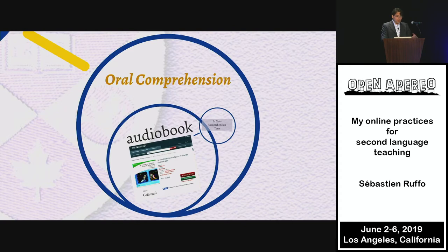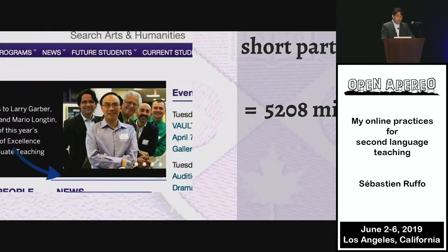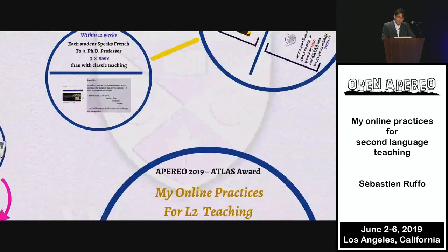We also have a component of oral comprehension. I have them buy an audiobook on iTunes, they listen to it, and we have in-class tests with a PowerPoint presentation — everyone together, I play, they answer. A couple of years ago, Mario Longtin and I taught that together for one semester, on the third iteration of the class. That's when we won the University Student Council Award — an award that comes from the students themselves. Apparently, they enjoyed it.